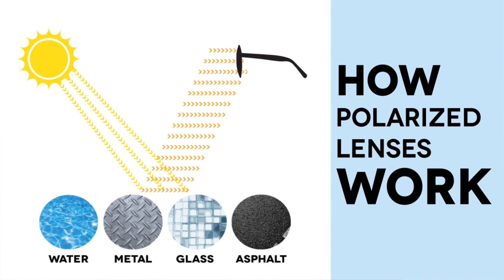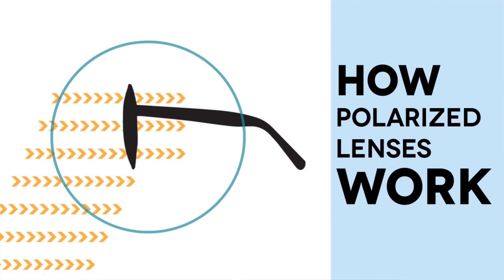The main difference between regular sunglasses and polarized sunglasses is that regular sunglasses protect and filter the UV rays from the sun, but they do not filter glare.